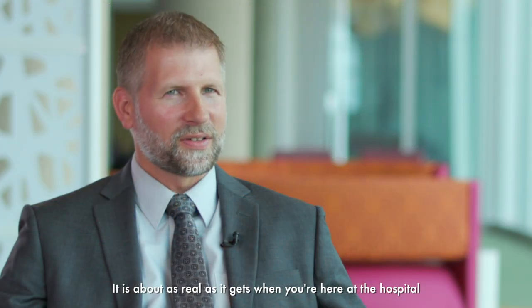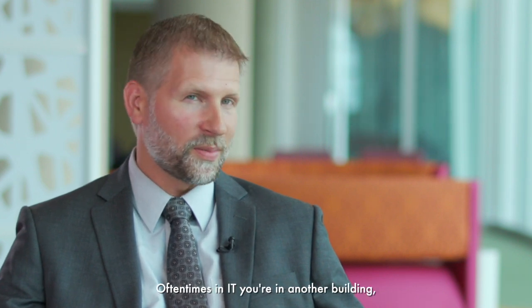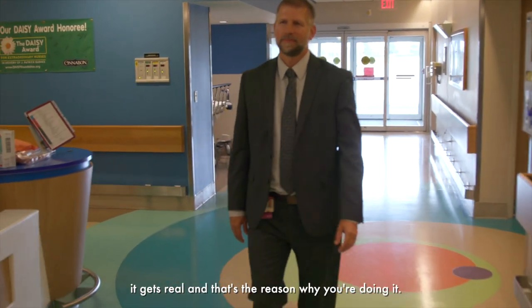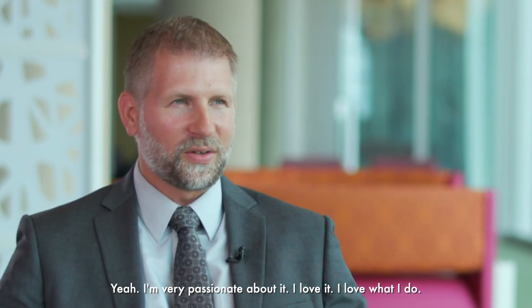It is about as real as it gets when you're here at the hospital and you see the scenarios going on. Oftentimes in IT you're in another building, but it's that connect to purpose — when you're seeing the code pinks, the code blues, it gets real and that's the reason why you're doing it. I'm very passionate about it. I love what I do.